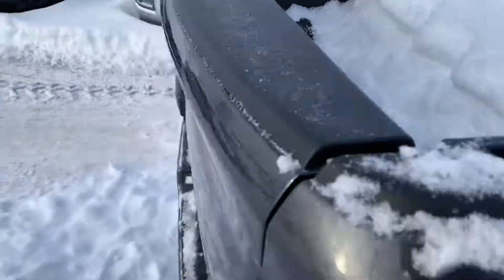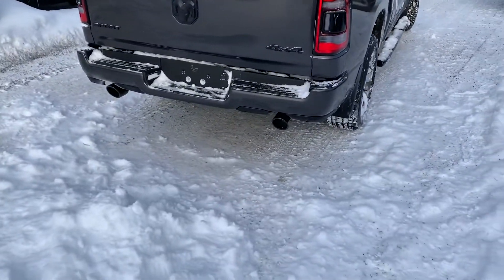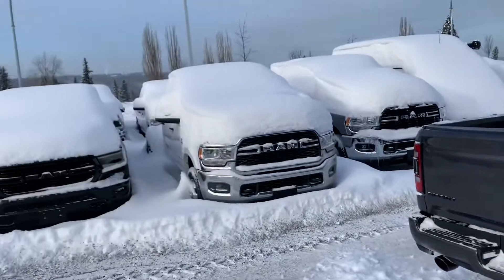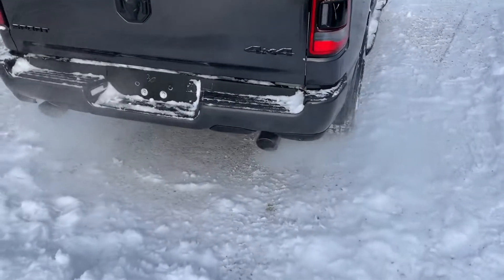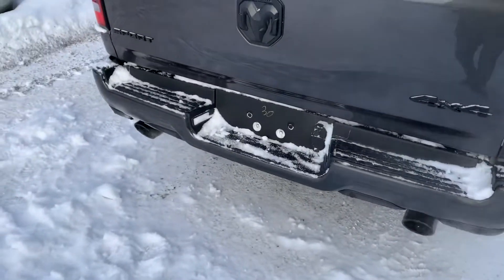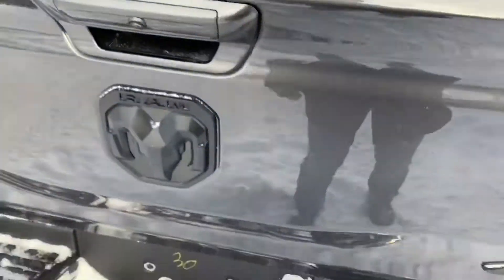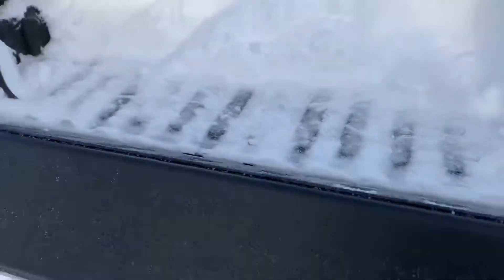Spray-in liner is already in it. Coming to the back, like I said, blacked-out badging — very aggressive look. For those chilly winter days, I actually just unburied this; you can see tons of snow all over everything. Sensors all along the back of the bumper, nice dual exhaust with black tips, backup camera built in up here, and seven and four-pin wiring. Nice dampened tailgate, so no more slamming.